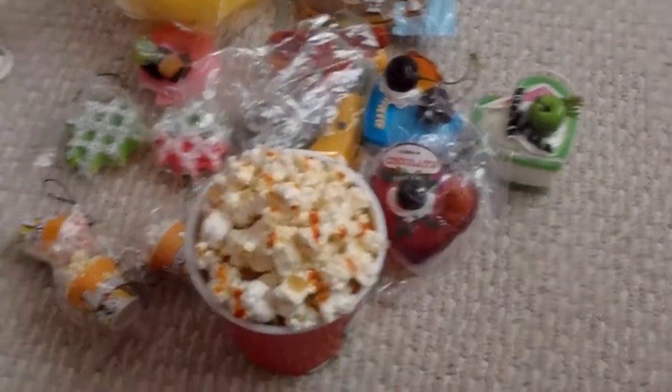I got this for $5. That's my squishy update. Hope you guys like it. Bye!